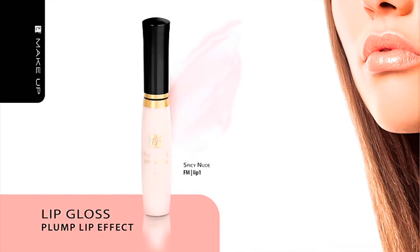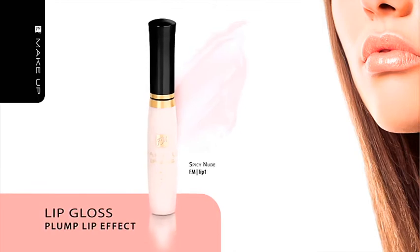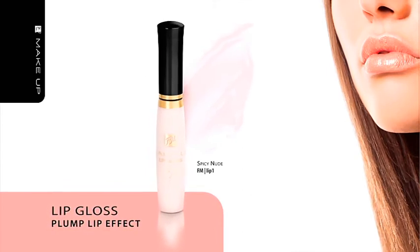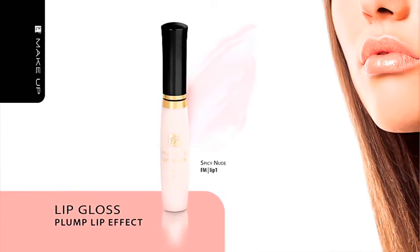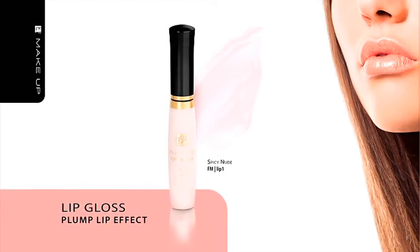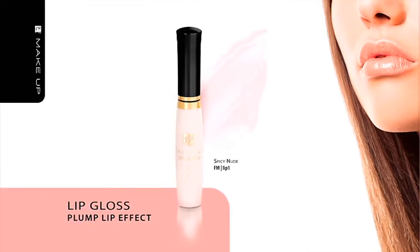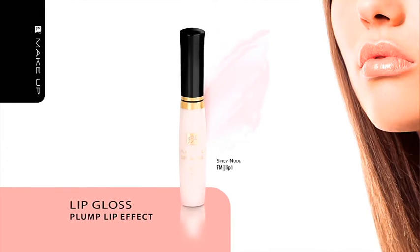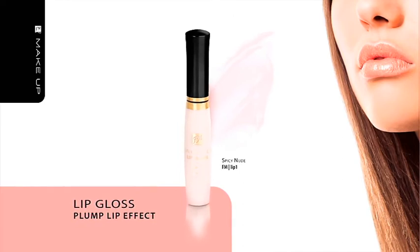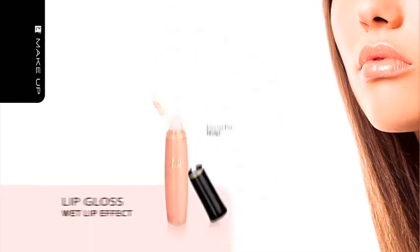Spicy Nude Lip Gloss, Plump Lip Effect. To make your lips look more prominent, choose Spicy Nude Lip Gloss. It contains ingredients which cool and tone up your lips' blood supply — you will feel a pleasant tingling after application. The lip gloss contains nourishing oils extracted from grapes, safflower and soya. It can be applied independently as well as over lipstick, in which case it emphasizes the color and ensures a lasting effect. This product is an excellent choice for a nude look makeup. It contains UV filters and comes in a handy dispenser.